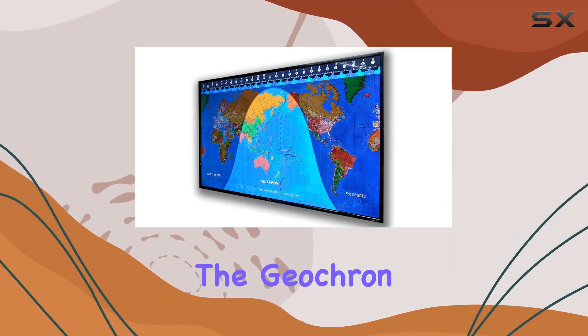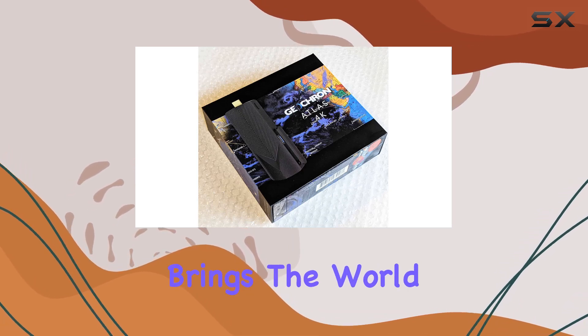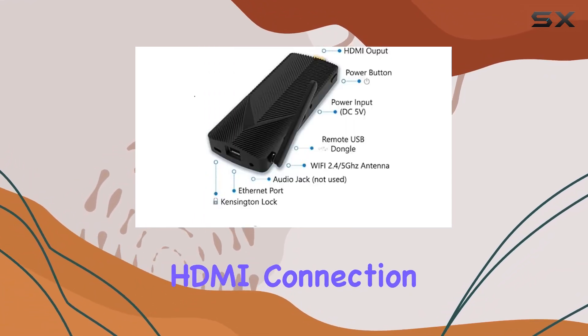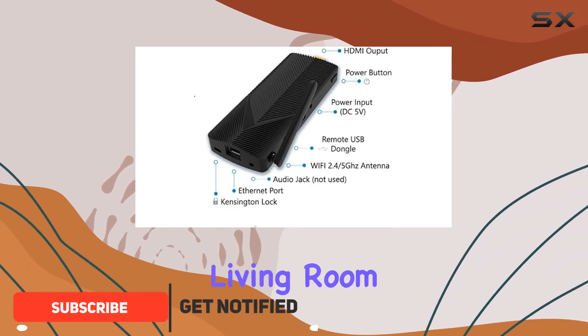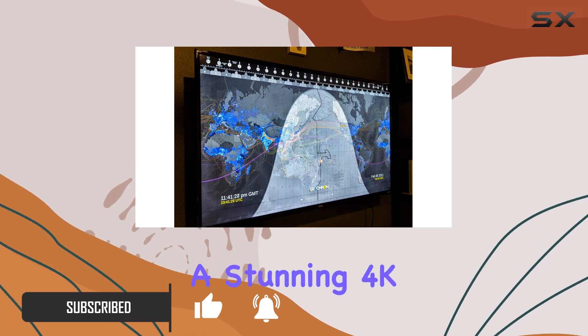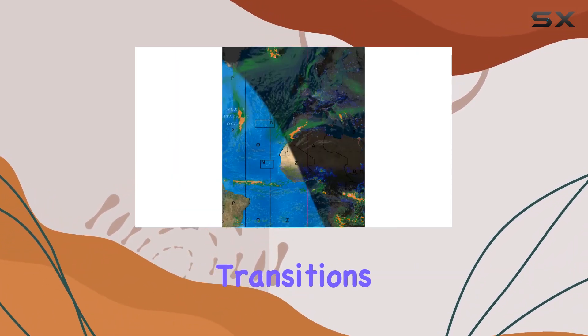Today we're diving into the Geochron Digital Atlas 2, a mesmerizing real-time earth display that brings the world to life right on your 4K TV. With its seamless HDMI connection, this device transforms your living room into a dynamic window to earth's movements. The Atlas 2 boasts a stunning 4K resolution, offering a vivid showcase of sunrise and sunset transitions, atmospheric events, and the movement of trackable objects above the earth.